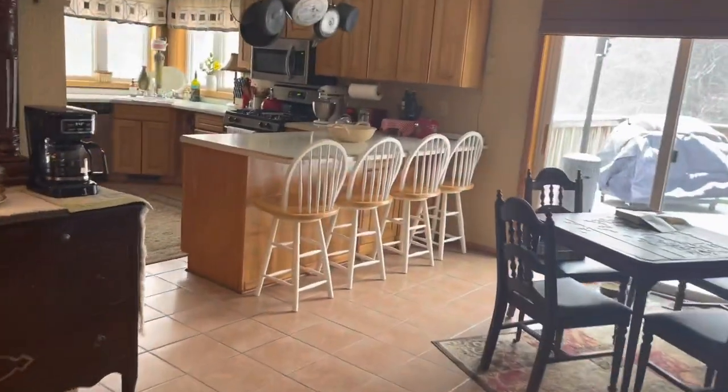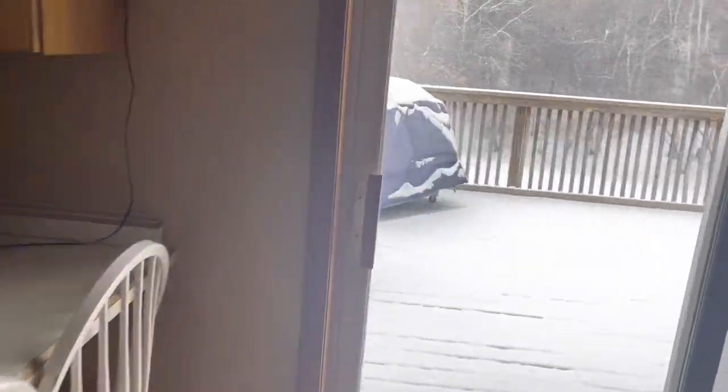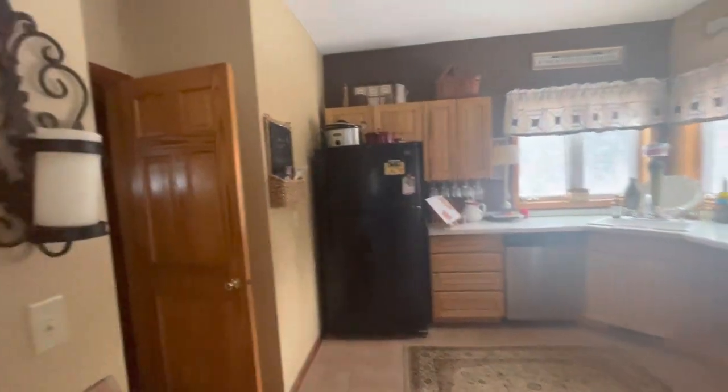Good morning, everyone. It's snowing. No better time to clean, right? So we're done with the dining room, five-minute declutter, the kitchen, the laundry room, the bathroom, and now we're heading to...